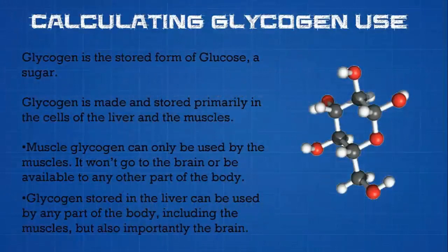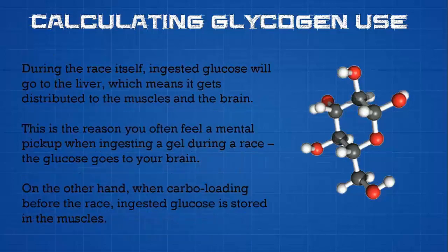To understand why we hit the wall, we first need to understand what glycogen is and how it's stored and used by the body. Glycogen is the stored form of glucose, which is a sugar. Glycogen is made and stored primarily in the cells of the liver and the muscles. Muscle glycogen can only be used by the muscles — it won't go to the brain or be available to any other part of the body. Glycogen stored in the liver can be used by any part of the body, including the muscles, but most importantly it goes to the brain.